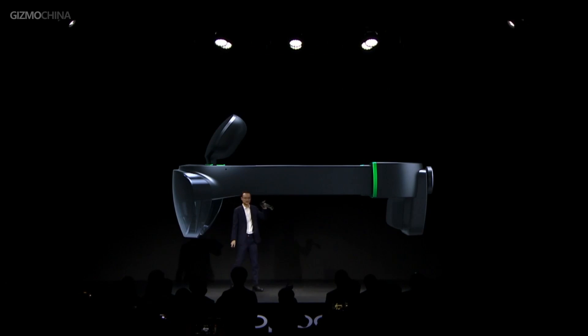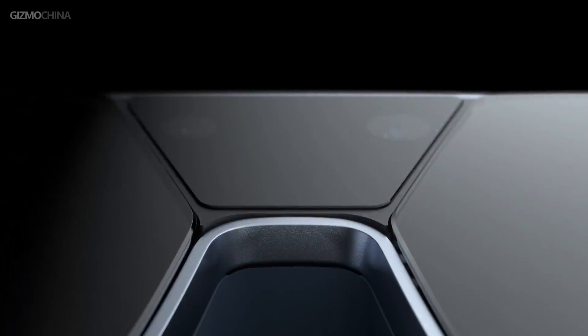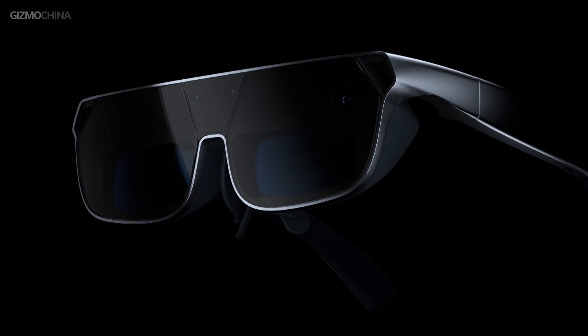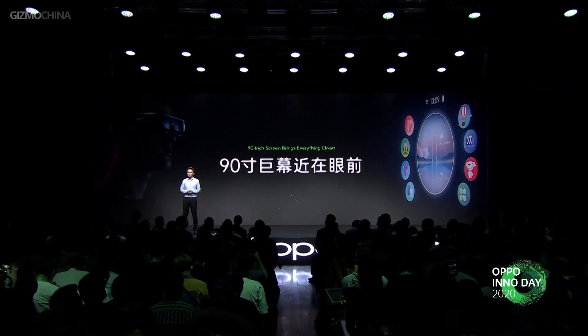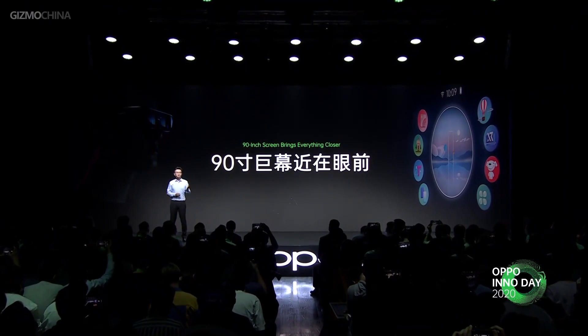OPPO launched its AR Glass last year, and this year is no exception. The OPPO AR Glass 2021 is the new iteration of last year's AR glasses — it's lighter and smaller, more like a normal pair of glasses. It requires connection with a smartphone, and the computing work needs to be done on the phone. The OPPO AR glasses can bring the wearer a super immersive visual experience of having a huge 90-inch screen in front of you.